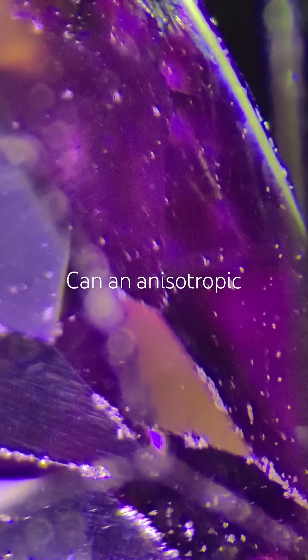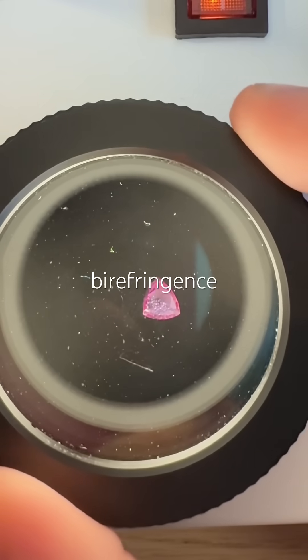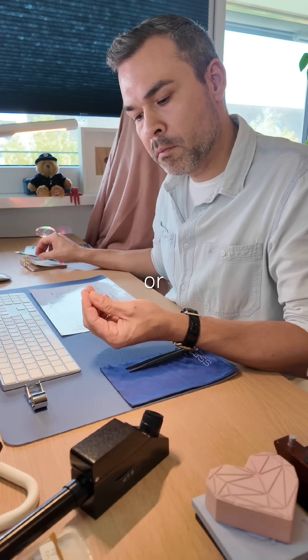So here's my question: can an anisotropic gem show no birefringence at all? What do you think — sapphire or garnet?